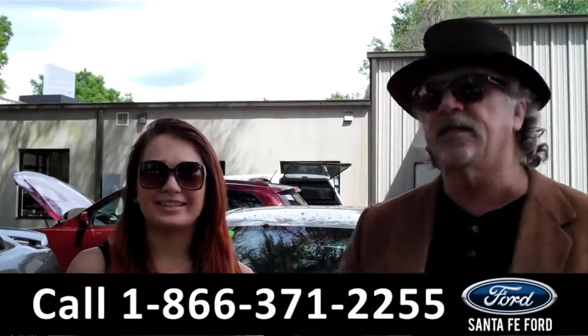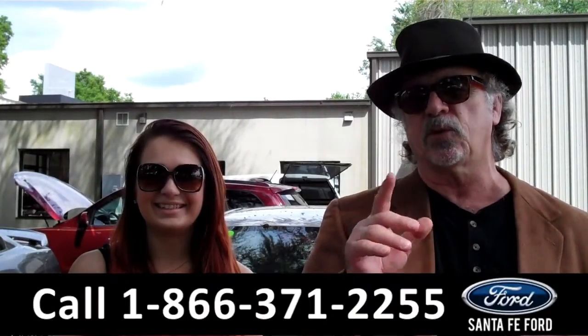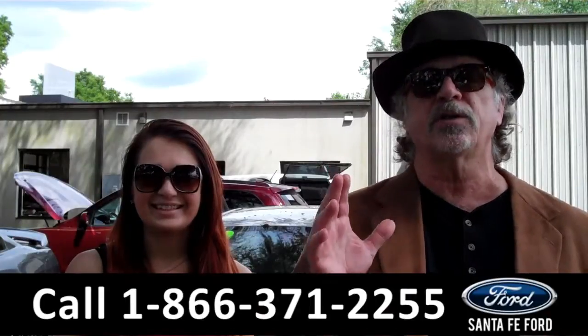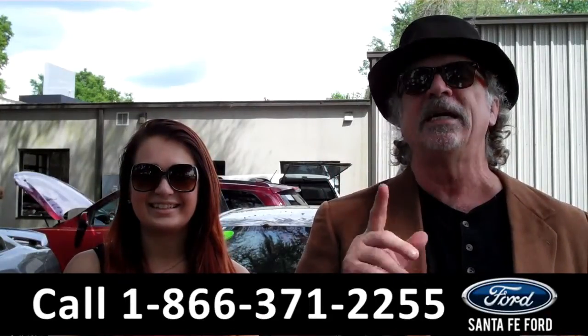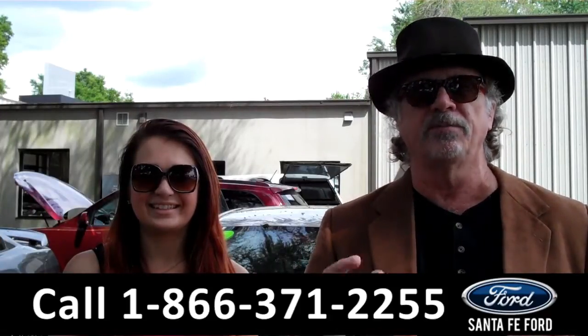Hey, this is Randy, and I'm Carly, SantaFeFord.com near Gainesville, Florida, I-75 at exit number 399. If you're looking for something that's fun to drive, good on gas, super reliable, stay tuned. Carly has details on this 2012 Corolla right now.